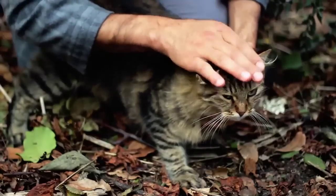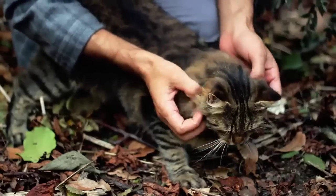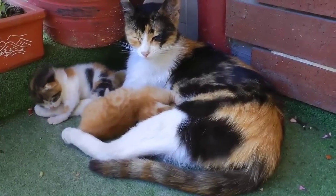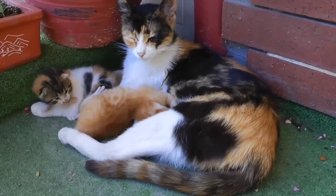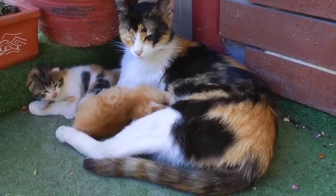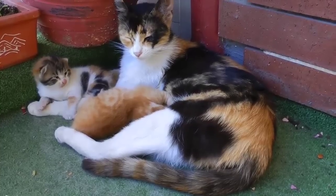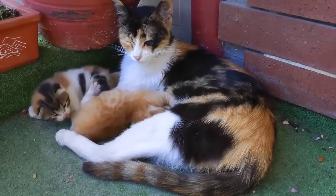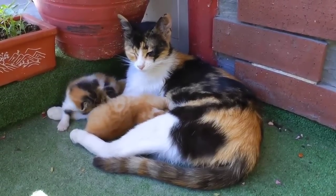Then we have the American Curl — one of the newer cat breeds. The American Curl breed is still limited in numbers. This breed is usually less vocal, loving, and playful, maintaining a kitten-like quality all the way into adulthood.